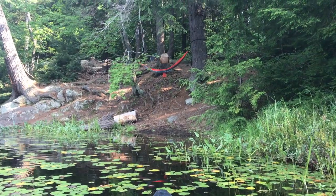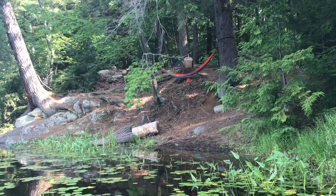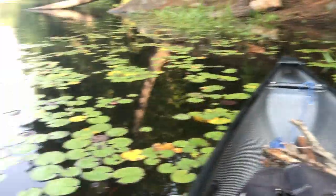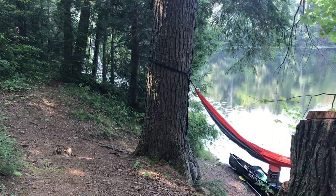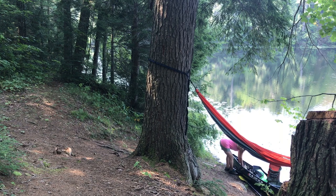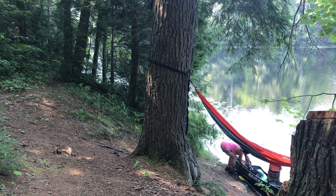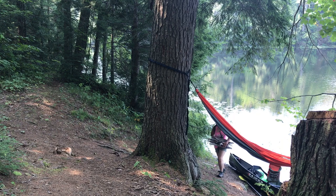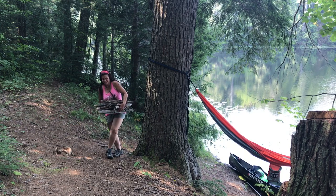I'm going to go paddle around the lake some more and just check things out. Now it's 10:45 and I'm just returning back to the campsite. I've been paddling around for a couple of hours. I've got a whole bunch of wood with me in the boat and I'm going to pull up and unload it. Load number three.